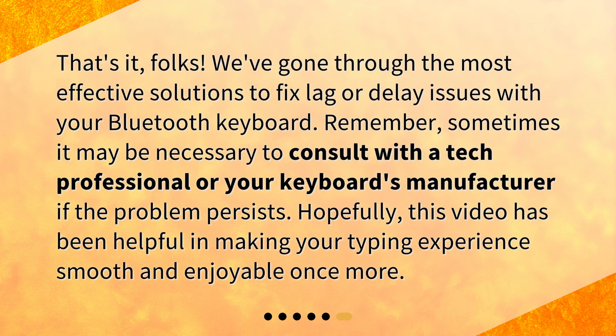That's it, folks. We've gone through the most effective solutions to fix lag or delay issues with your Bluetooth keyboard. Remember, sometimes it may be necessary to consult with a tech professional or your keyboard's manufacturer if the problem persists. Hopefully this video has been helpful in making your typing experience smooth and enjoyable once more. We'll see you next time.